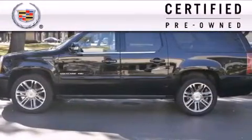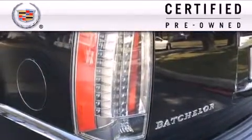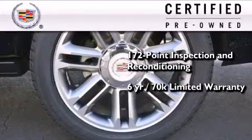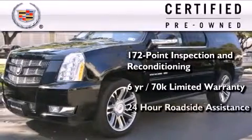To give you full assurance that this Cadillac meets expectations for mechanical conditioning and appearance, it has been put through a 172-point inspection and reconditioning process and comes with a 6-year, 70,000-mile limited fully transferable warranty with zero deductible, plus 24-hour roadside assistance.